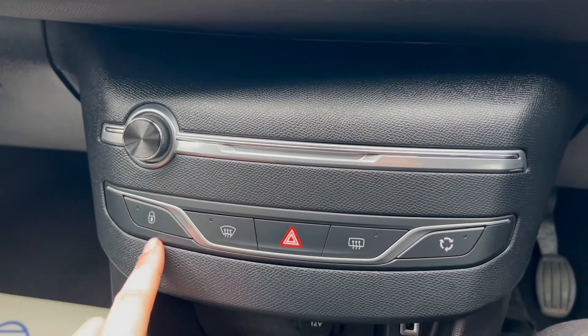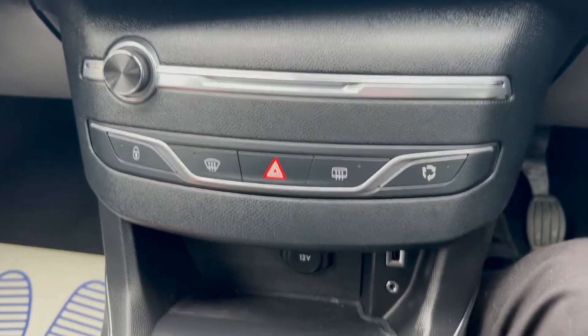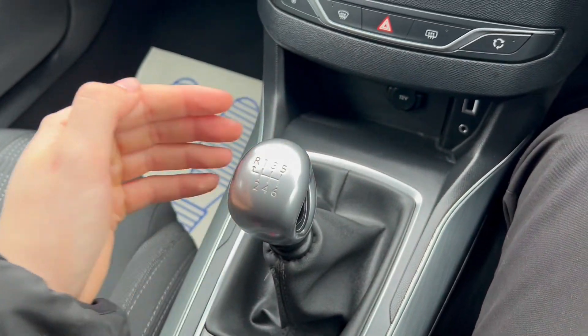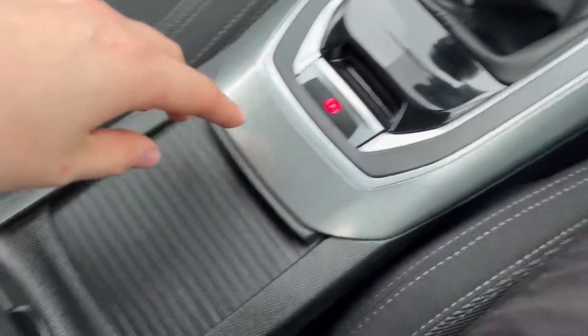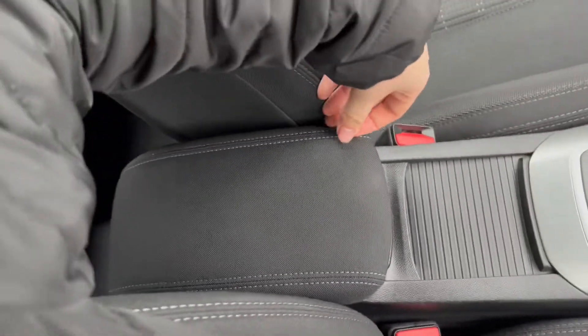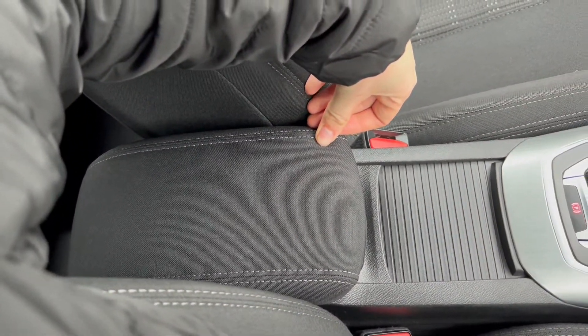Down below you'll have a volume scrolling wheel as well as buttons for the windscreen. There's a 12 volt port as well as USB and auxiliary inputs. There's a six speed manual gearbox with an electric parking brake, a bit of extra storage down below, and a fold-over armrest with more storage down below as well.